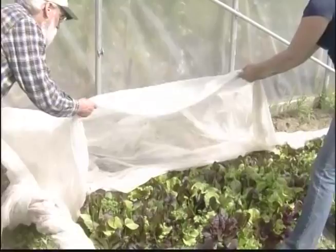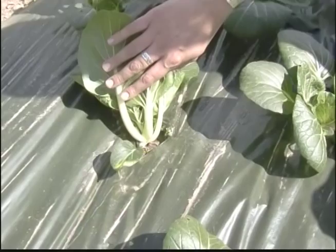If you suspect you have a root maggot problem but you're not sure, you can always bring it into the Extension Office and we can do an identification for you to get you on the right track for solving your pest problem.